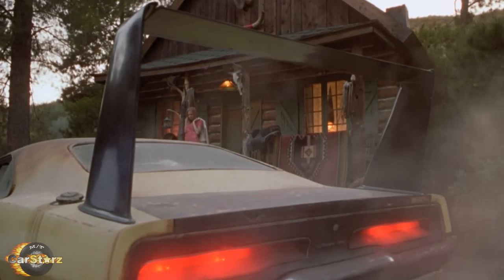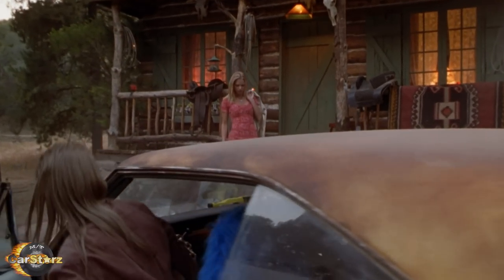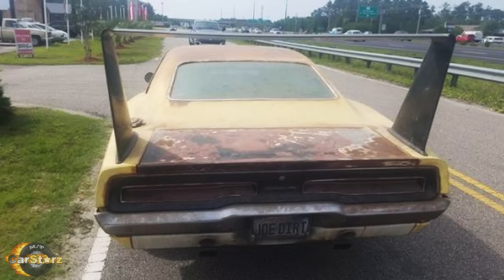Fact number one. There was only one hero car built for the film to portray the 1969 Dodge Charger Daytona, with no other stunt or backup versions created. Joe's rather unique looking ride is actually a regular base model 1969 Dodge Charger built up as a Daytona replica.